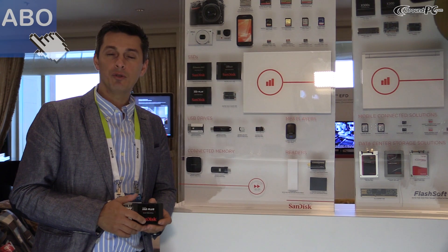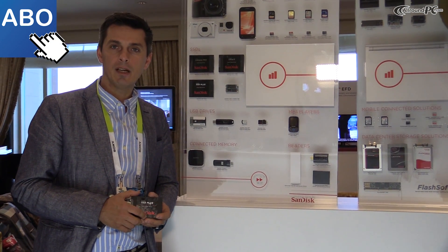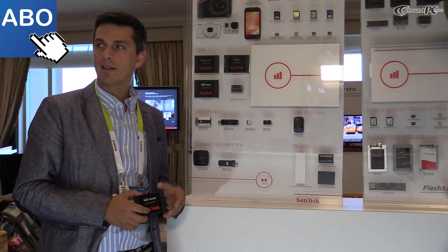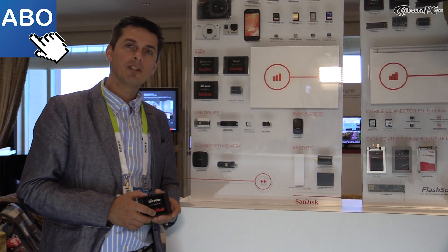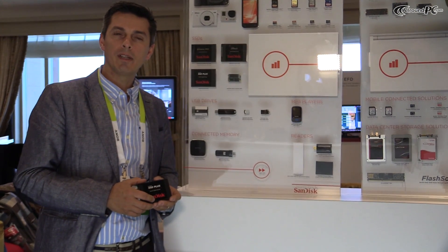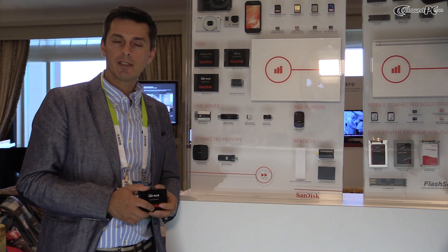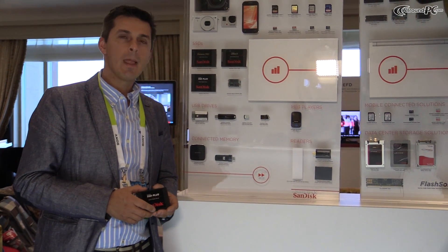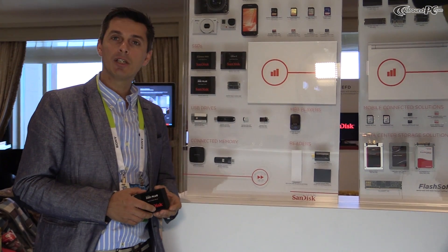Today we are going to be talking about two new products that SanDisk announced on Monday on the SSD side. We announced two products — one of them is the SanDisk SSD Plus, an entry-level SSD for users who want to upgrade their laptop and desktop. The product is available in two capacities: 120GB and 240GB, and it is shipping in Q1.